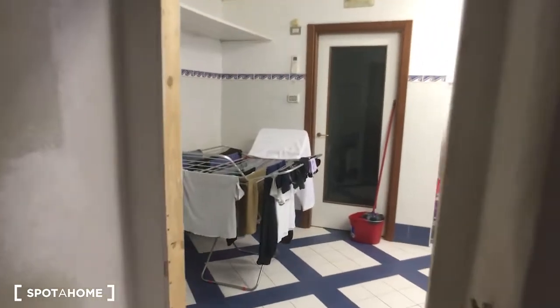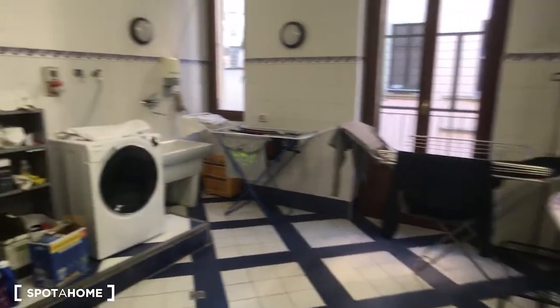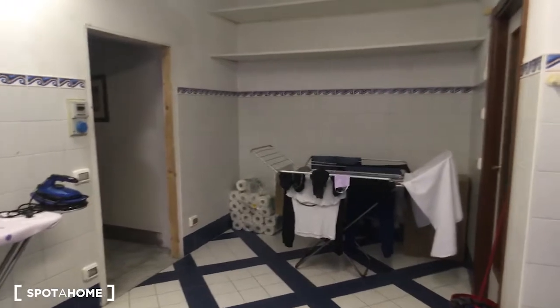We are now on the second floor, which has the laundry, the dining room, and the kitchen — all common areas. Here is the first view of the laundry, which is very spacious and fully equipped. There is a washing machine here, and there is also a balcony which is really useful in the summer. At the moment there are some clothes around because some rooms are already rented.